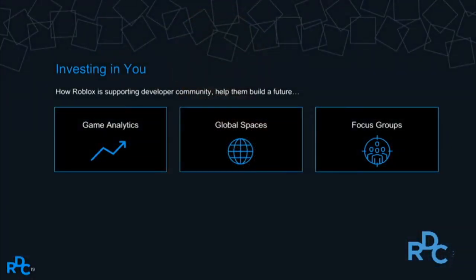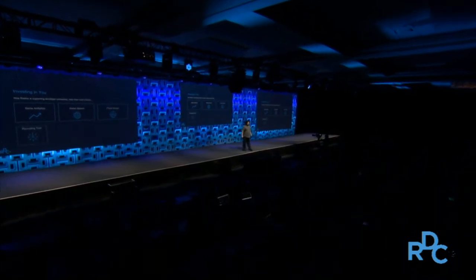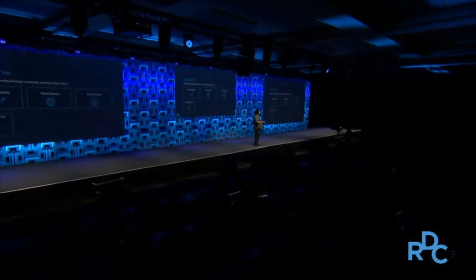Focus groups — more listening, more conversations. You should know exactly what's happening and we should know exactly what you're thinking. We're going to continue to improve upon this through official focus groups, remote, in-person, and everything in between. Recruiting tools — I am personally overseeing a large portion of our recruiting efforts. Finding people can be hard, so we're going to build more explicit product tools so that you can find each other, recruit, build teams, and represent your own portfolio all on Roblox.